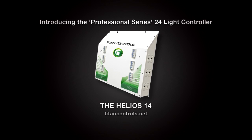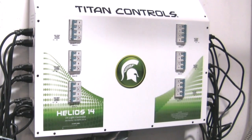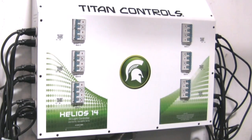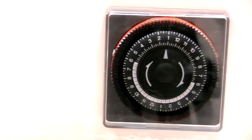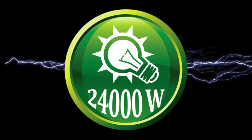Introducing a new 24-hour light controller from Titan Controls: the Helios 14. The Helios 14 24-light controller with 24-hour timer provides up to 24,000 watts of lighting control.